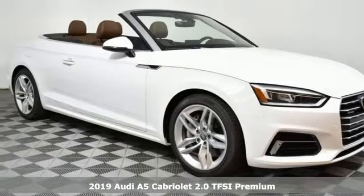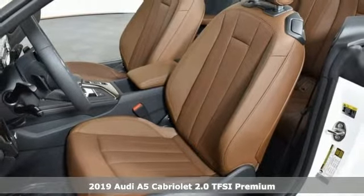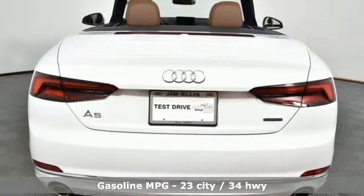Here's a new 2019 Audi A5 Cabriolet — a dual threat in passionate design and inspiring performance. This Audi A5 combines dynamic handling and muscular styling to elevate your driving experience.